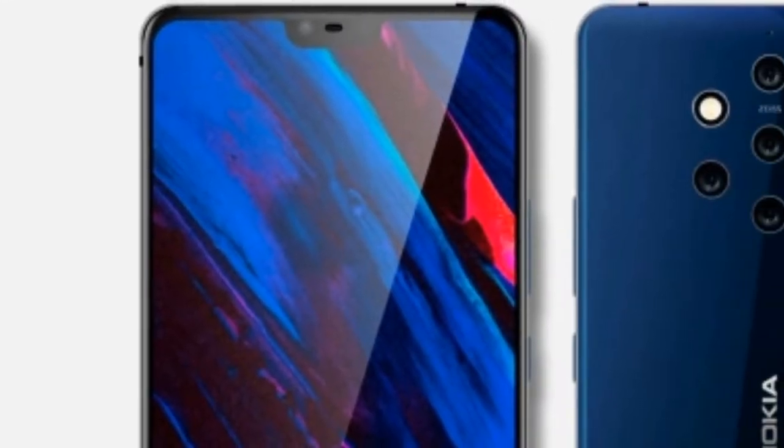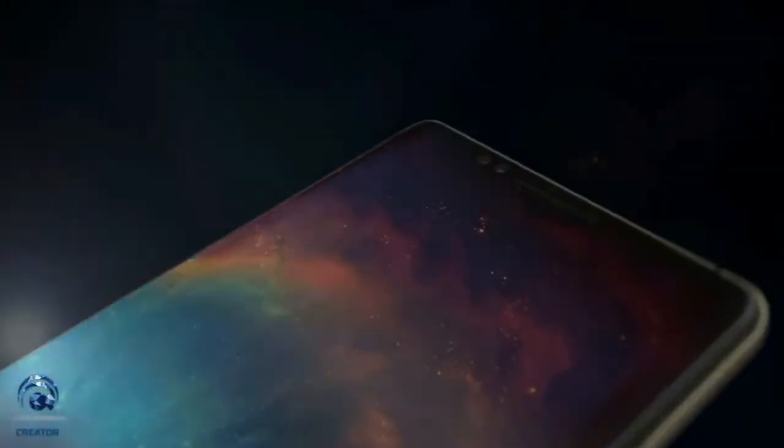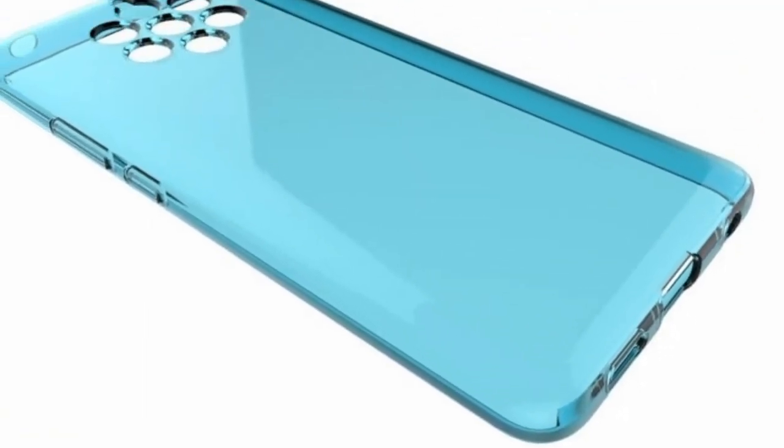As we know, the handset has been the subject of speculations throughout 2018 with its penta-lens camera setup, but all those speculations have so far proved to be elusive. The latest leaks regarding the Nokia 9's release date suggest that it will launch in Dubai on 5th of December 2018. The Nokia X7, aka the Nokia 7.1 Plus, is also expected to be revealed at this event. Today's leaks are based upon the case renders that were posted on SlashLeaks by contributor Dimitri12.